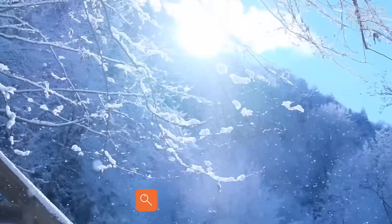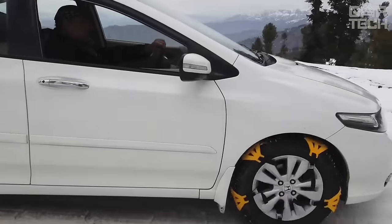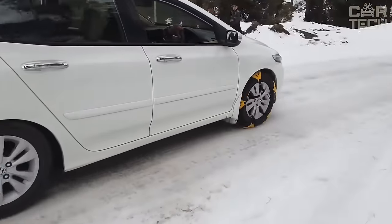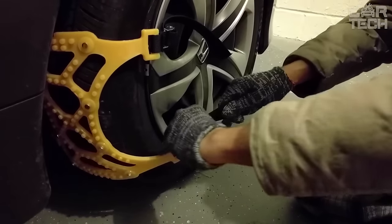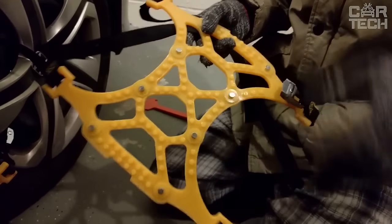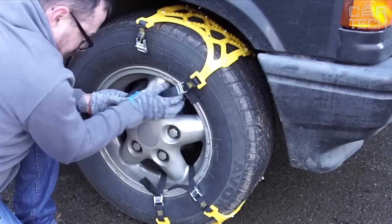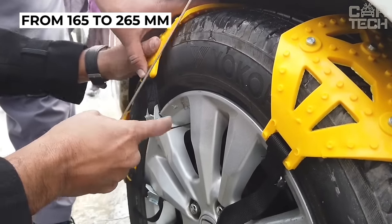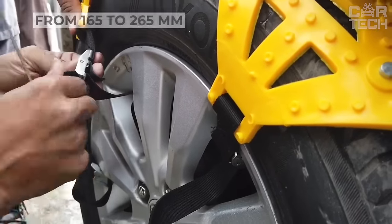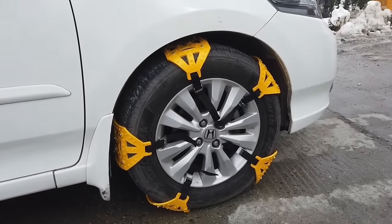Anti-skid bracelets are installed on the tires of the car to provide greater stability when driving on ice, loose soil, and snow-covered roads, and help in overcoming climbs and passing difficult terrain. They are an indispensable assistant when traveling to fishing, hunting, to the countryside and to the mountains. The clamps are universal and will fit rubber widths from 165 to 265 millimeters. The maximum speed with the clamps is 40 kilometers per hour. They can be used both in winter and in spring mud.